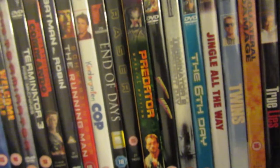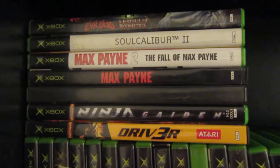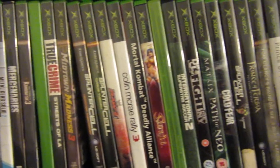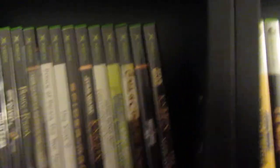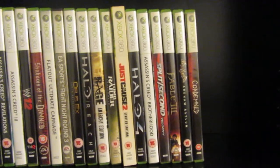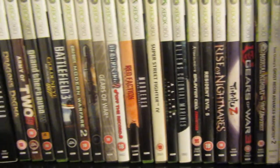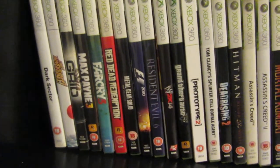There's all my Arnie movies there - Kindergarten Cop, Predator, Jingle All The Way and whatnot. These are original Xbox games. Again it would take too long to go through all of them so you could just pause it. We've got some 360 games here and some more here. I hate doing videos like this - mainly because my bloody voice is on it. I hate my voice. Some more 360 games.